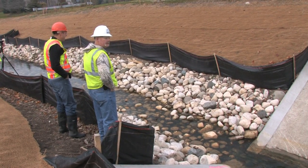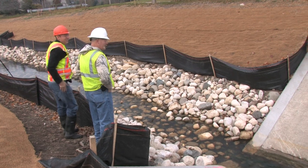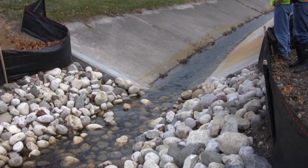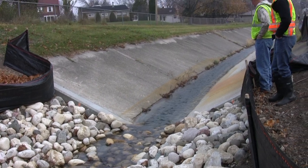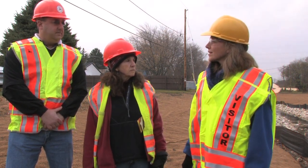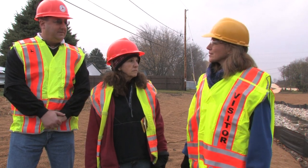This is part of a very large project for the expansion of Interstate I-94 from the Illinois state border up to Milwaukee. We have with us today Bill and Carla from the Wisconsin Department of Transportation. Bill, could you give a little history of the project and what's special about it?